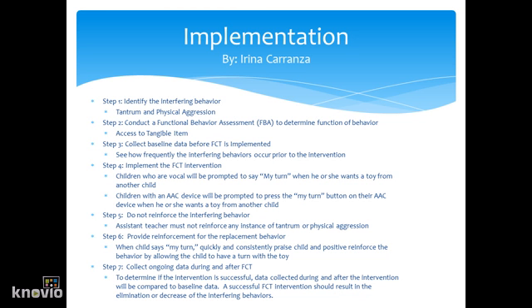Step two, conduct a functional behavior assessment to determine the function of the behavior. Often the function of the behavior appears to be access to tangible. Step three, collect baseline data before FCT is implemented — see how frequently the interfering behaviors occur prior to the intervention. Step four, implement the FCT intervention. The child will say 'my turn' when he or she wants a toy from another child. For children who are non-vocal, they will be prompted to press the 'my turn' button on their AAC device when they want a toy from a child.